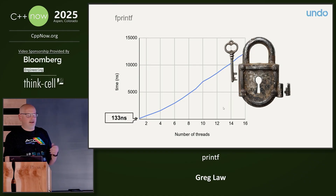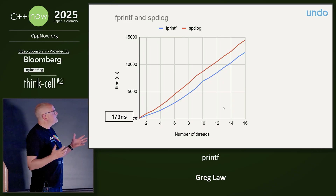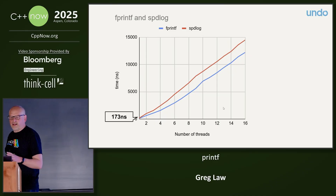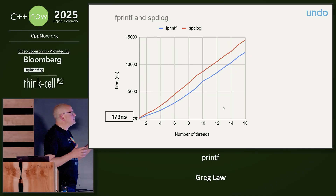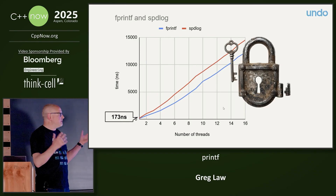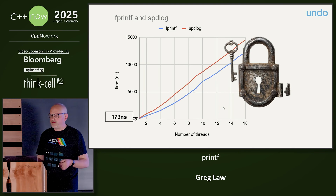So I went looking for what I could find. There's a thing called speedlog, which is actually a nice library with a lot going for it. But speed doesn't seem to be the thing — it's actually worse than fprintf. And if you look at the code, it has this big mutex in the middle, so even if you're just printing to a buffer, same problem.